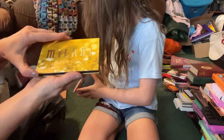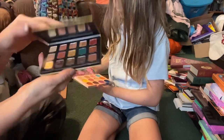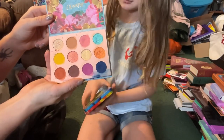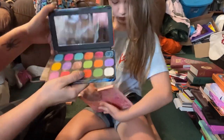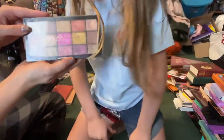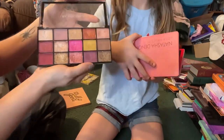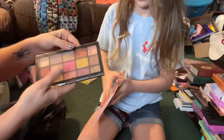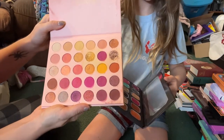Then we have the Milani Gilded Gold — I'm going to go ahead and declutter this one; it wasn't super great. Then we have the Colourpop Cabana Club — I'm going to go ahead and declutter this one too. Then we have from Makeup Revolution the Birds of Paradise Forever Flawless palette — I really enjoyed using this so I'm going to go ahead and keep this one; this is one of my favorite Makeup Revolution palettes. This is the Reloaded Prestige palette — this formula is gorgeous, so I'm definitely keeping this one.